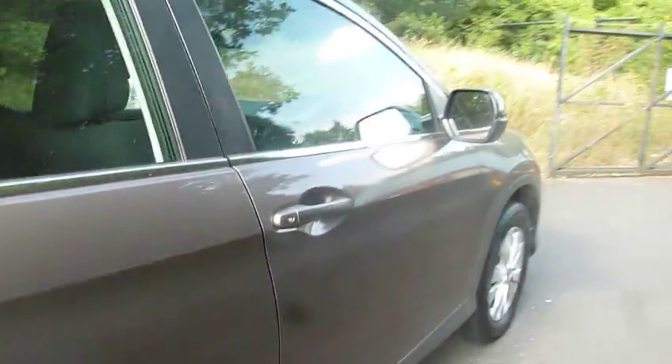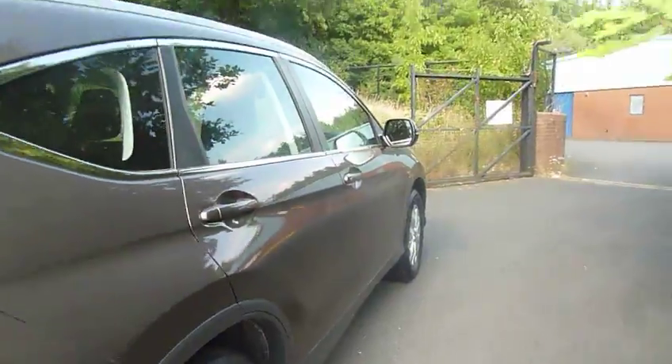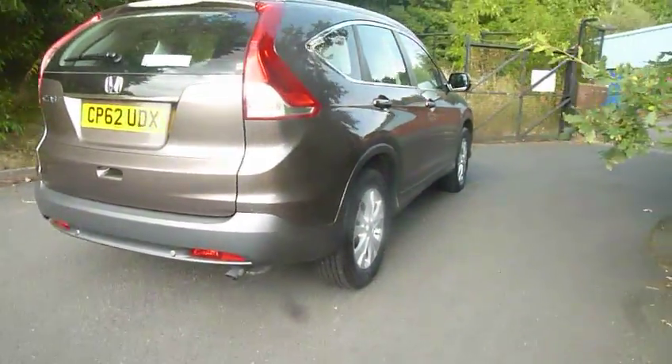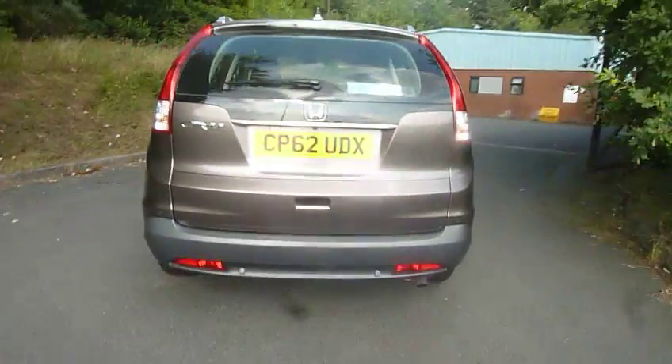This car is available on personal contract purchase. If you would like more information in terms of conditions or for a test drive, please give us a call or pop down to the showroom. Bye!